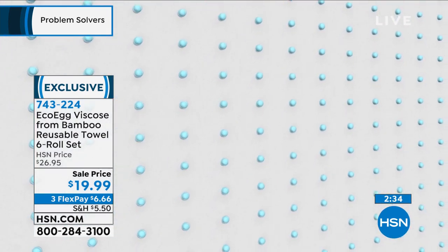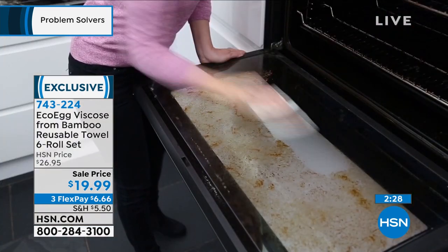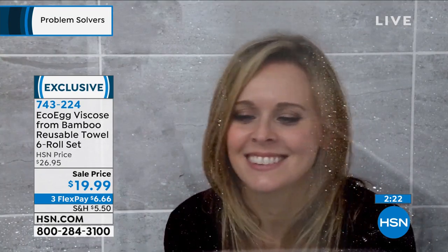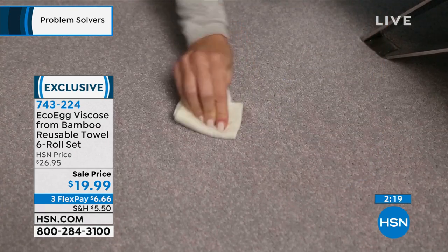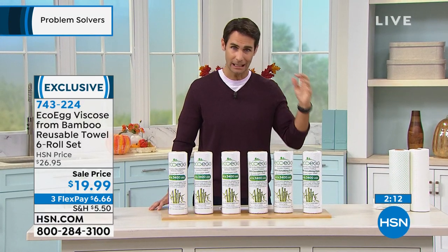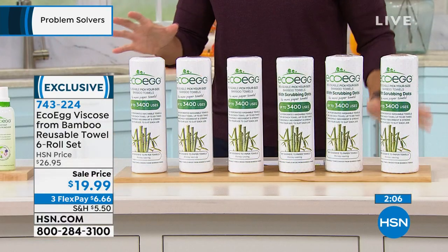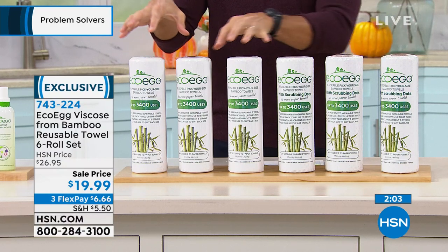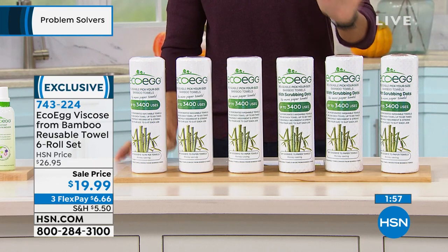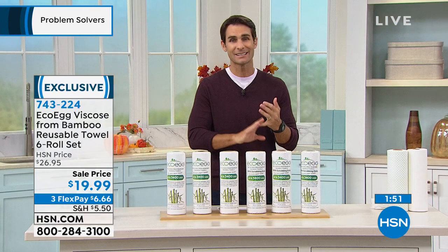With the six-pack, you're getting 20,000 uses. Think about six rolls of regular paper towels — they cost about three and a half dollars each, which comes out to a little more than $20. For $20 today you get six reusable rolls. And let's be honest — when we clean with paper towels, we're never just using one because they're not very absorbent. Today it's on three flexible payments of $6.66 plus shipping. You get the regular ones and the ones with the scrubbies, which you can use on the stovetop — they will not scratch. Get these home.